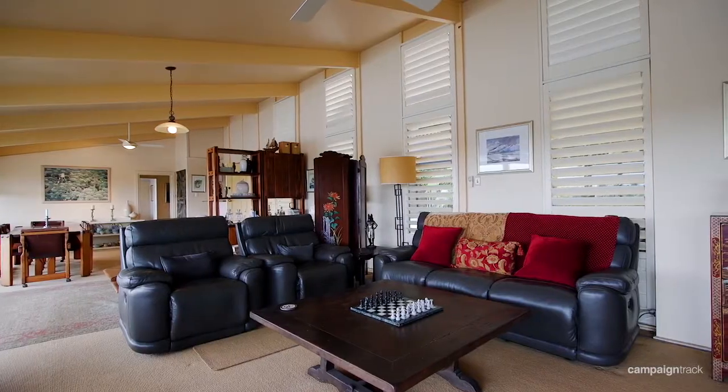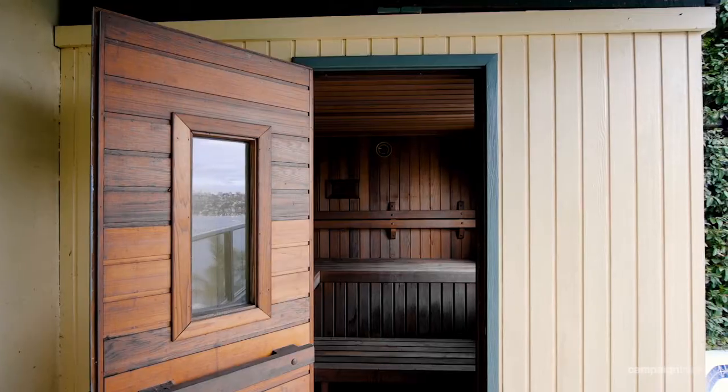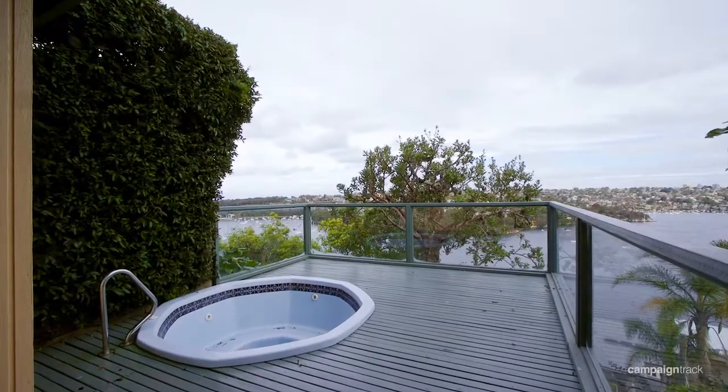What that means is in years to come, once you've settled on the type of home that you'd like to build on this block, the views will be unbeatable.